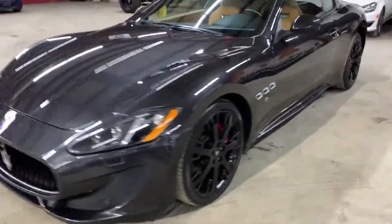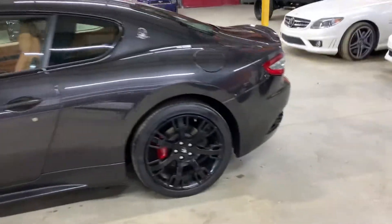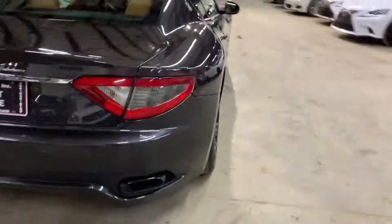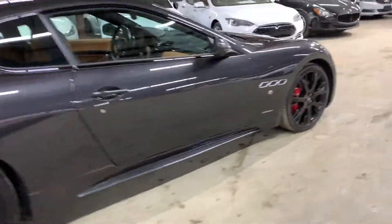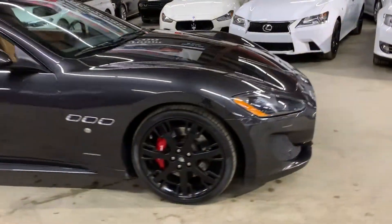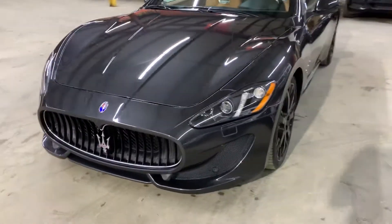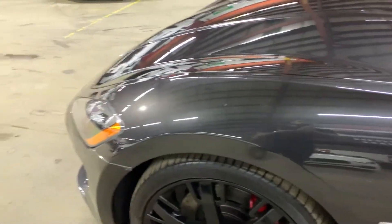Hey guys, this is Abra with AX Autos out of Atlanta, Georgia. Today I'm going to show you this beautiful 2015 Maserati Gran Turismo Sport. It is a dark gray with a beautiful tan interior. This video is for you guys at home or far away from our dealership, to give you a better idea, or if you want to have the car shipped to you, we also assist in that. We're going to cover this car in detail and give you views you can't see in pictures.